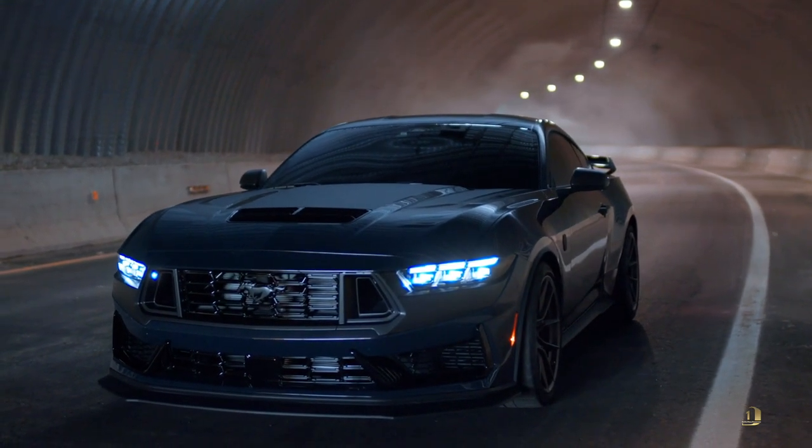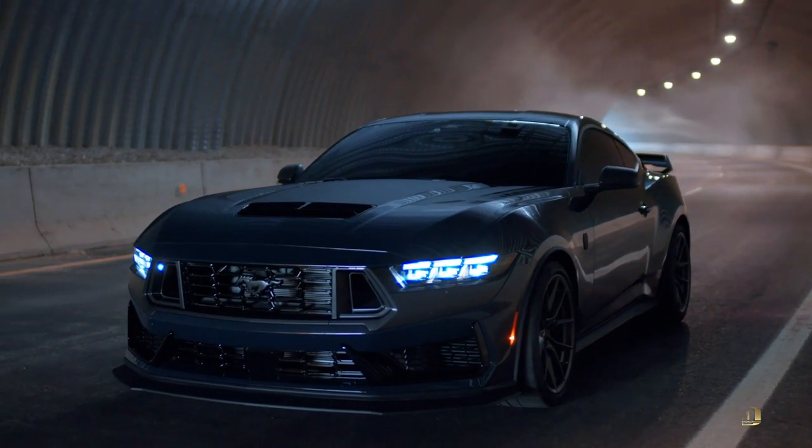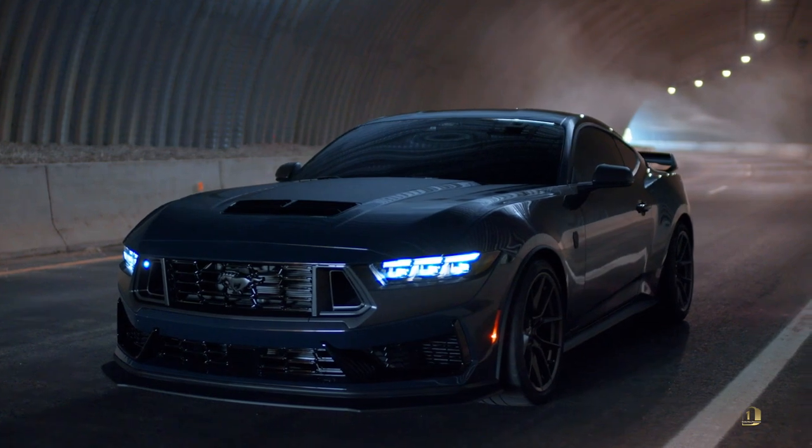It has the Tremec six-speed 3160 transmission. It has an anodized titanium shift knob.